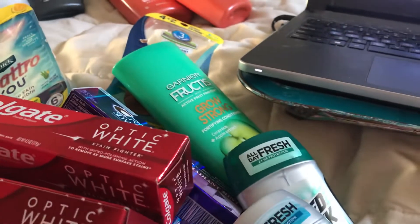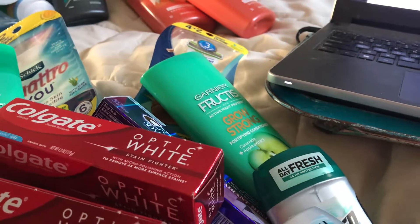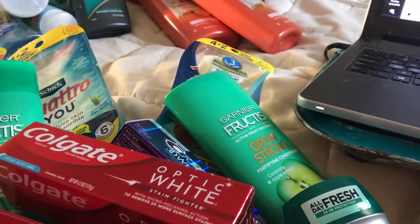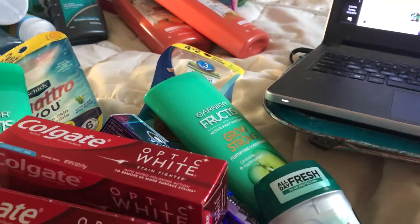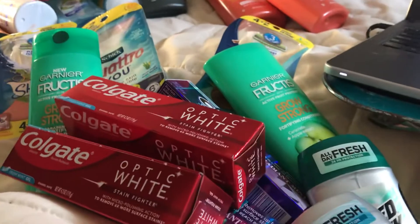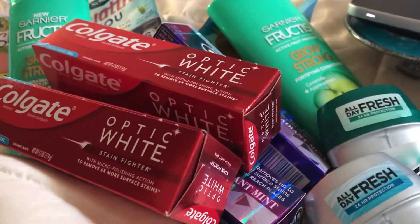I spent $3.46 on the second order — call it $4 — then two register rewards of $9, then $5 cash out of pocket. So this was a $12 money maker overall. That's my Walgreens haul, thanks for watching — have a great day, bye-bye!